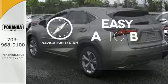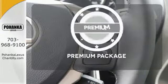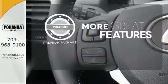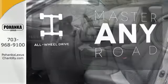Feel confident getting from point A to point B with a navigation system. The premium package gives this vehicle that extra touch of class and luxury. Control the road with all-wheel drive.